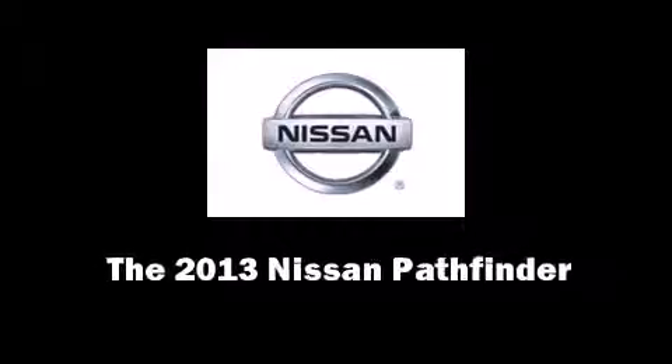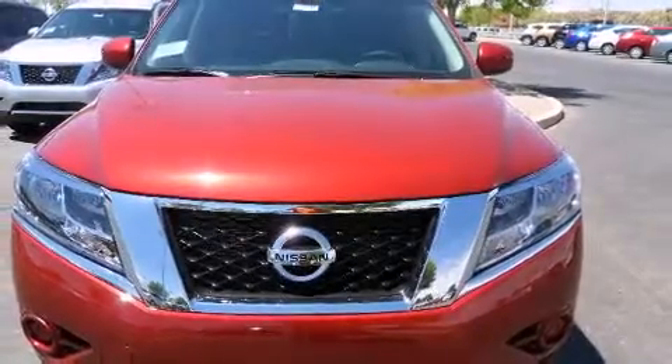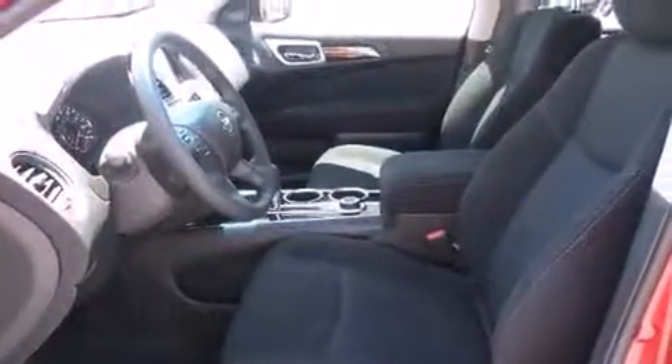Step into the 2013 Nissan Pathfinder. Smooth gear shifts are achieved thanks to the 3.5-liter six-cylinder engine. And for added security, Dynamic Stability Control supplements the drivetrain.